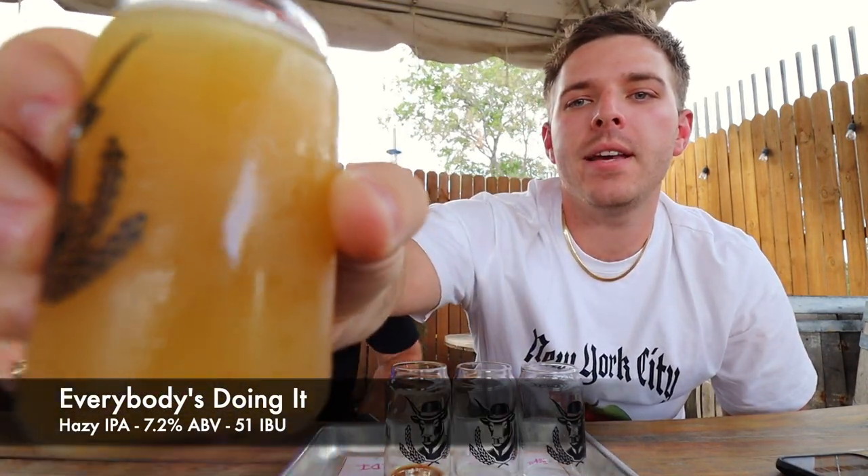The next one is called Everybody's Doing It. It is a New England Hazy IPA — IPA time, baby! We love hazy IPAs. It's a double hop IPA with citra hops. It smells good — it's got some aroma on it for sure. Super hazy. We love a little haziness in our lives.